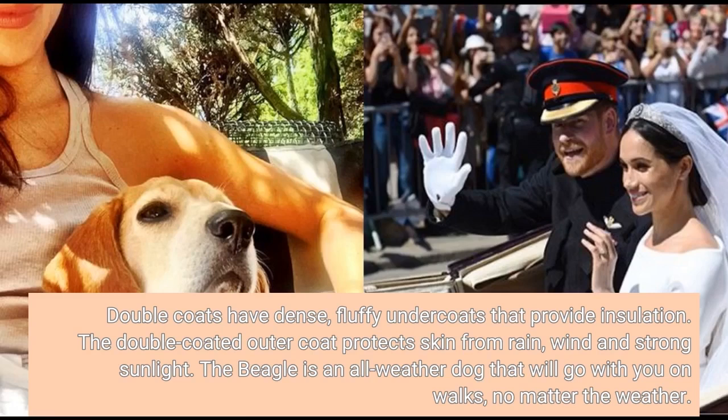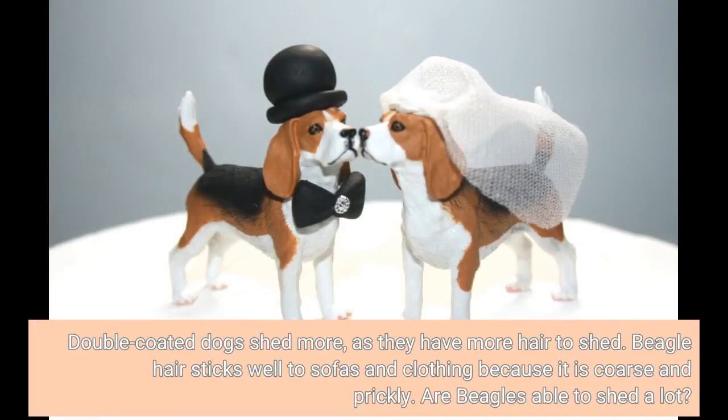The beagle is an all-weather dog that will go with you on walks, no matter the weather. Double-coated dogs shed more as they have more hair to shed. Beagle hair sticks well to sofas and clothing because it is coarse and prickly.